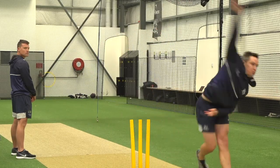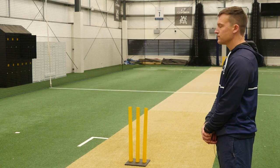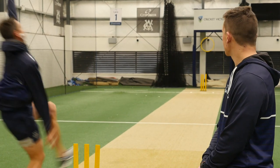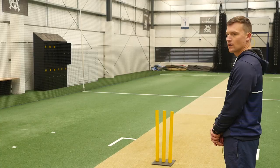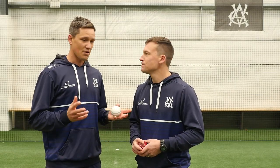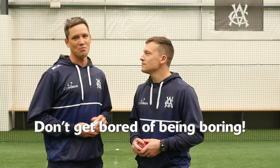Wide Yorker. Pace off. Bounce up. Length. Thank you for tuning in — we hope you enjoyed this clip. And when you're in the game, don't forget: don't get bored of being boring.